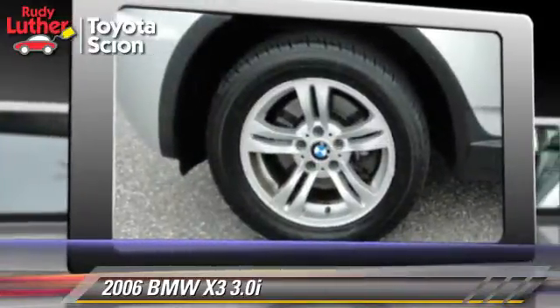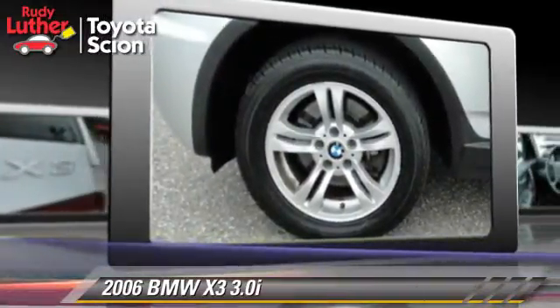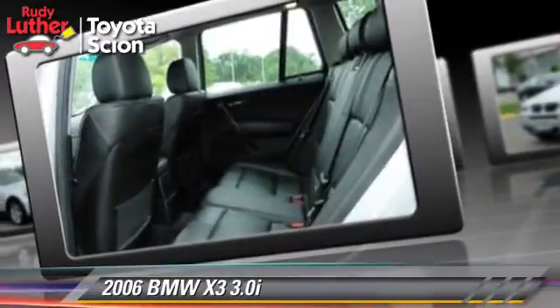This BMW features tilt wheel, all-wheel drive, and panorama roof.